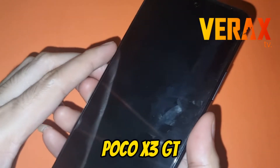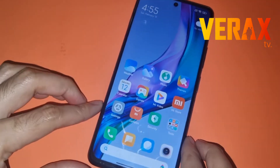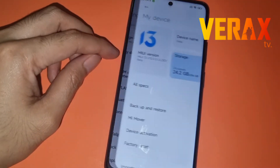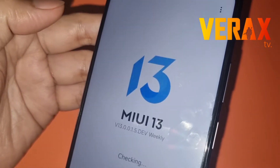Hi everyone, we have here the POCO X3 GT, which is the global version. We have successfully booted the MIUI 13, the latest version of MIUI. We have here the MIUI version 13.0.0.1.5, the dev beta.